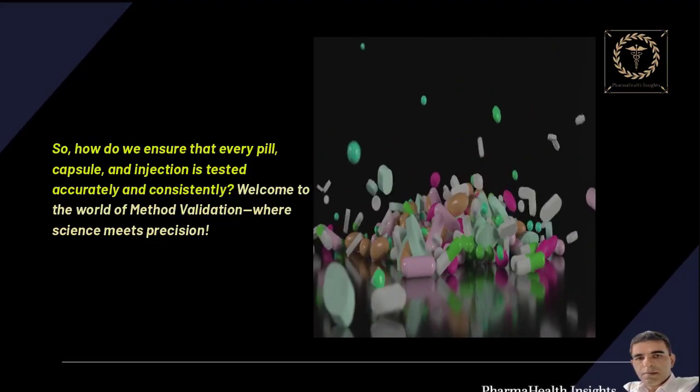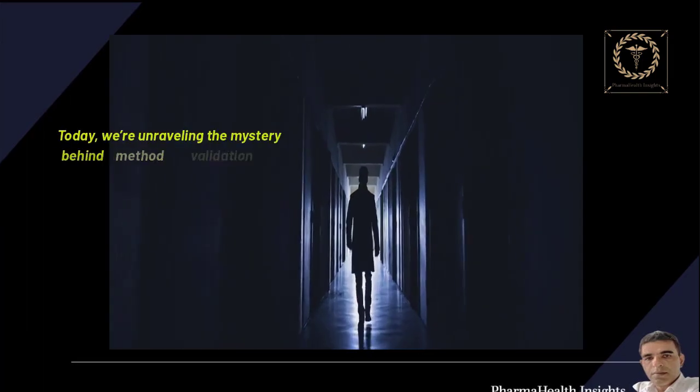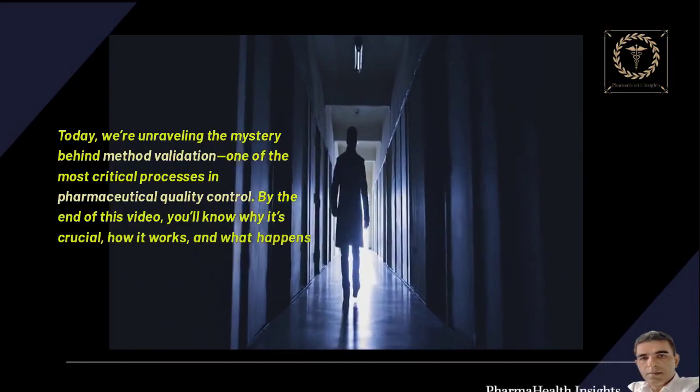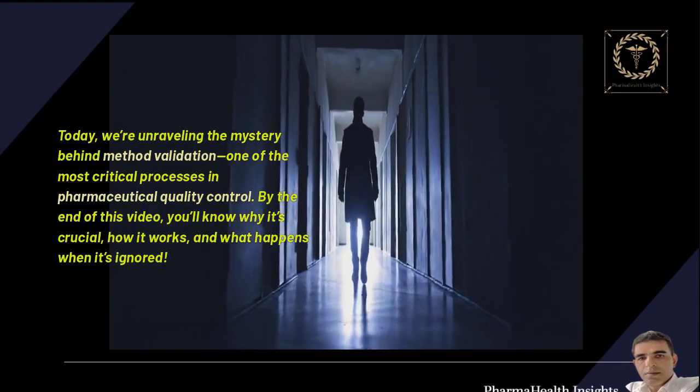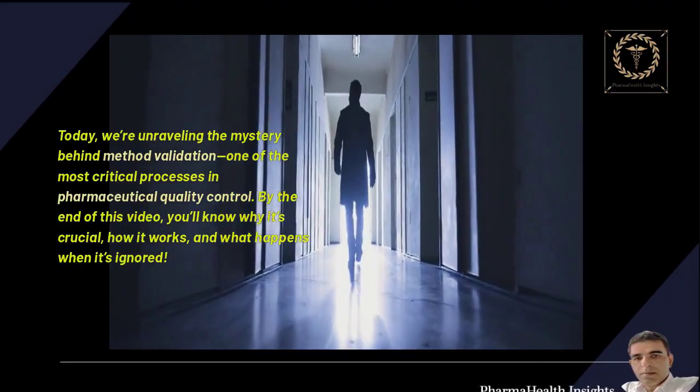Welcome to the world of method validation, where science meets precision. Today, we are unraveling the mystery behind method validation, one of the most critical processes in pharmaceutical quality control. By the end of this video, you'll know why it's crucial, how it works, and what happens when it's ignored.